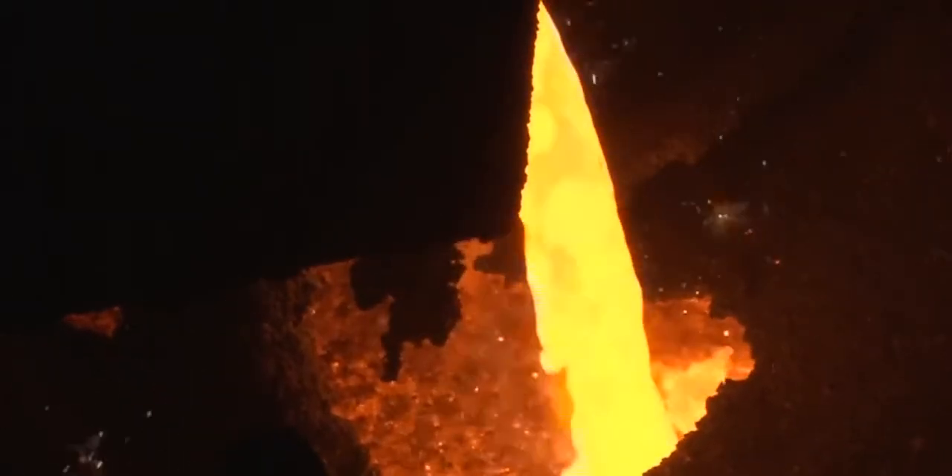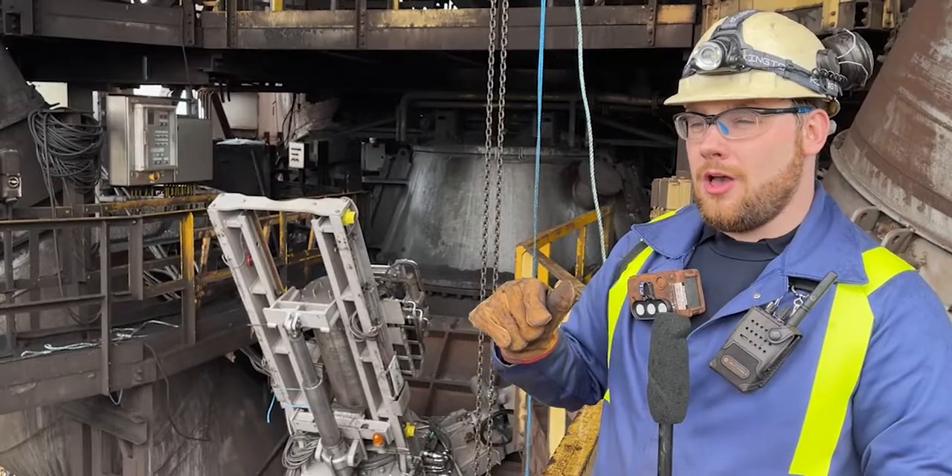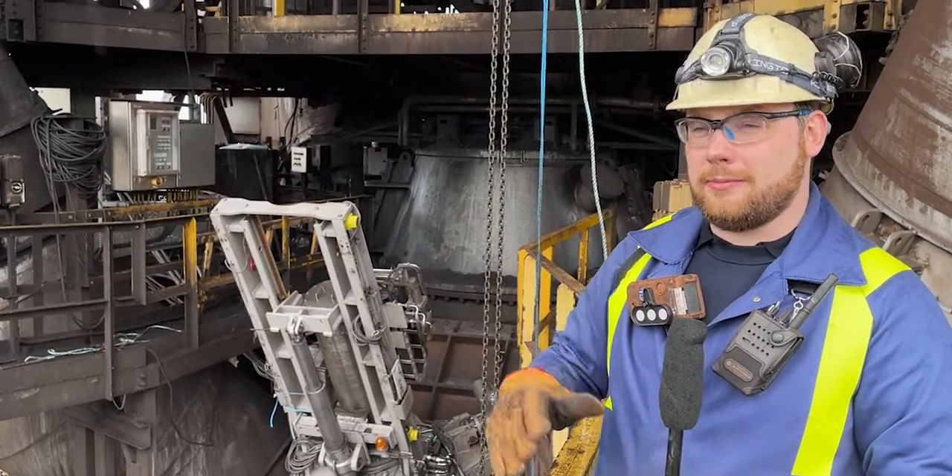It then stitches those images over a period of time and that gives us a really good finite view on exactly how we've laid the material in the furnace.